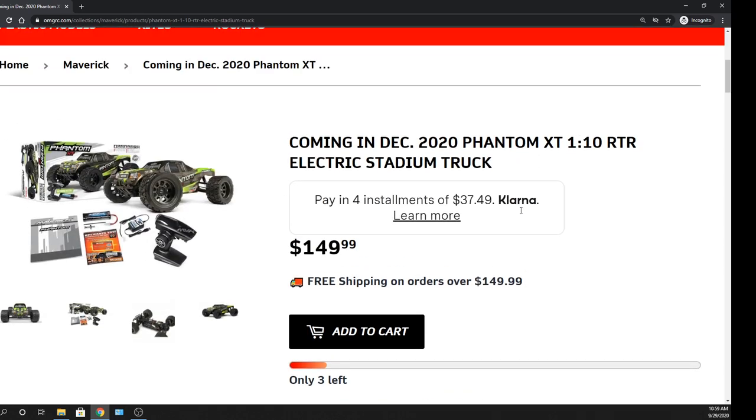You can use Klarna. So if you want to really break this thing up, every two weeks you can do that — $37 a month, or $37 every two weeks. So if this is a gift or for yourself, you can really break it up that way.